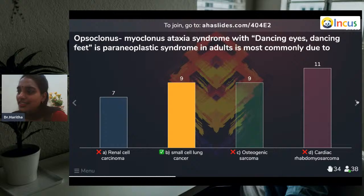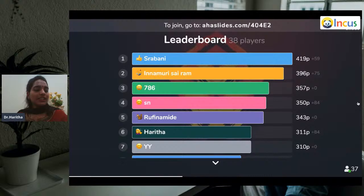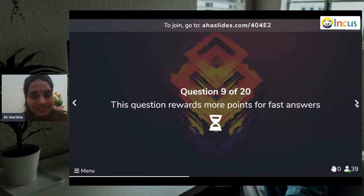It is small cell lung carcinoma. In children, opsoclonus-myoclonus-ataxia syndrome is affiliated more to blastomas, and in adults it is affiliated to small cell lung cancer.